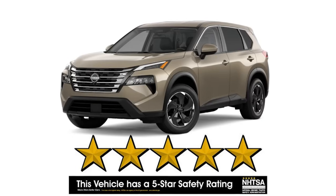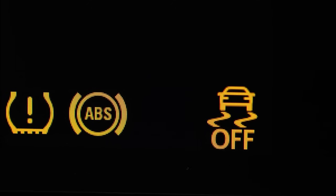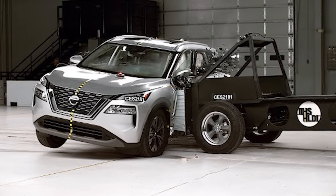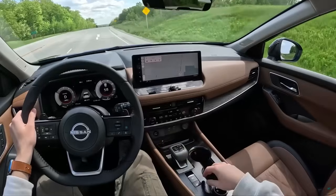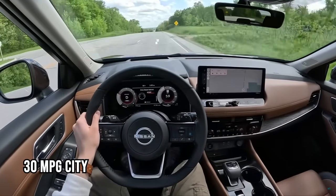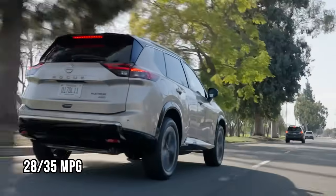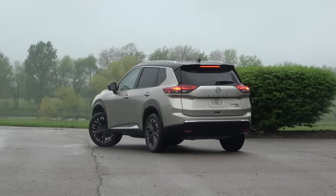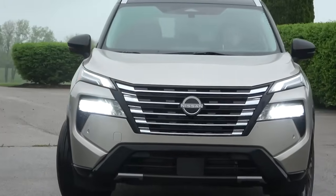On safety, the Rogue earns a five-star NHTSA rating with standard automatic emergency braking and blind-spot monitors, though recent IIHS side-impact tests have brought its Top Safety Pick rating down a notch. Fuel efficiency remains strong, with front-wheel-drive models achieving 30 mpg city and 37 highway, though all-wheel-drive models dip slightly to 28 and 35 mpg. The 2024 Nissan Rogue is well-rounded, ideal for those who prioritize design and comfort over sporty performance.